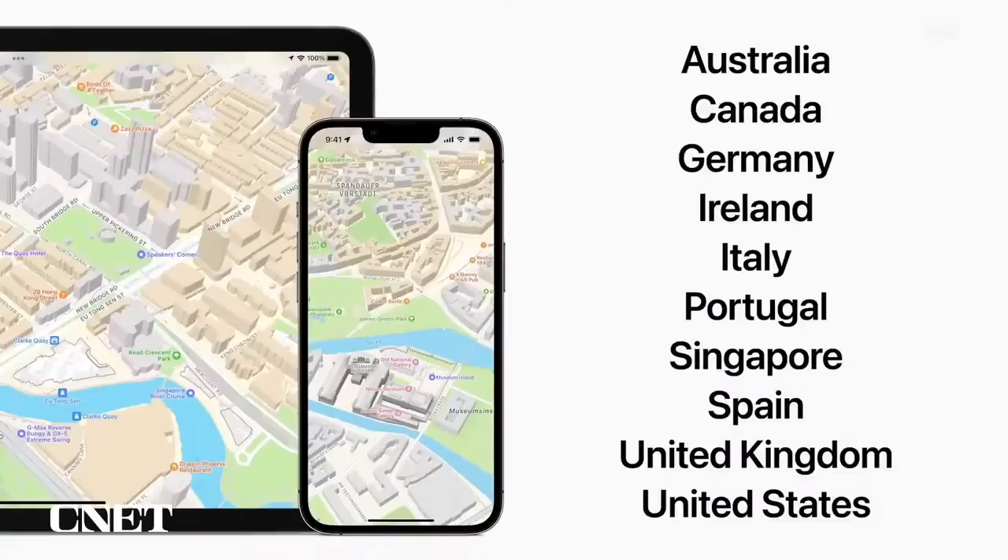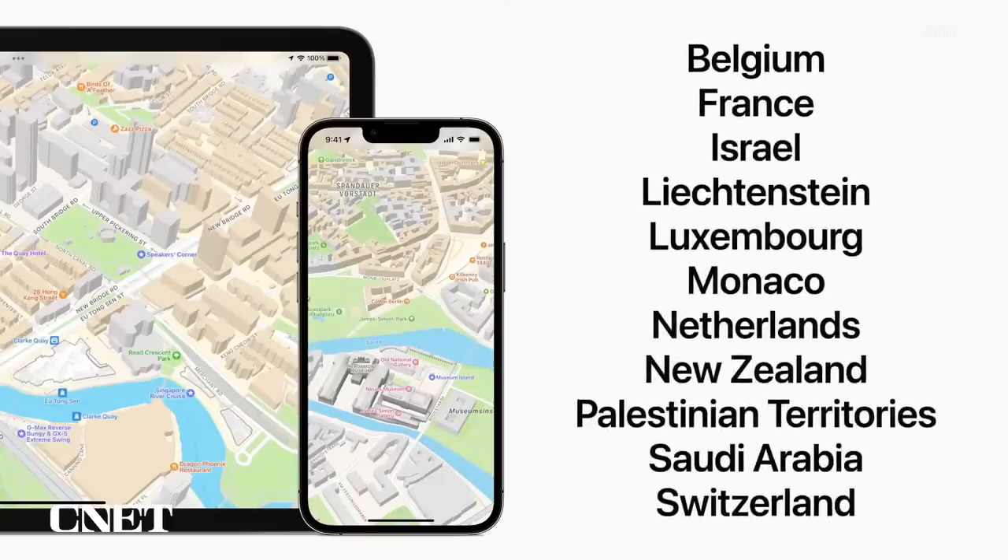We're building the best map to help you navigate and explore the world. We've launched our redesigned map in 10 countries and regions, and we're excited to announce that later this year, we'll bring the new map to 11 more, including France, Switzerland and New Zealand.